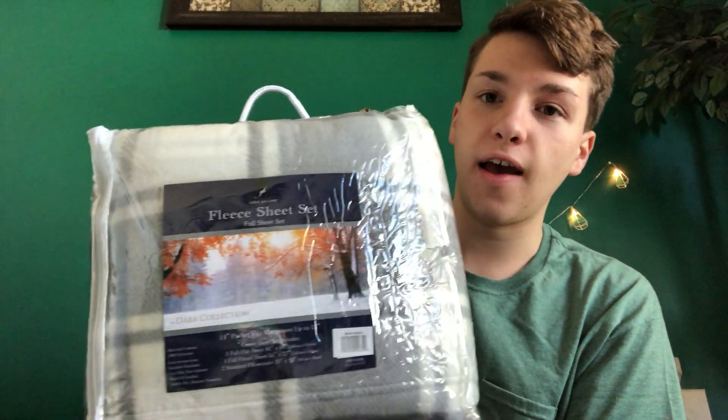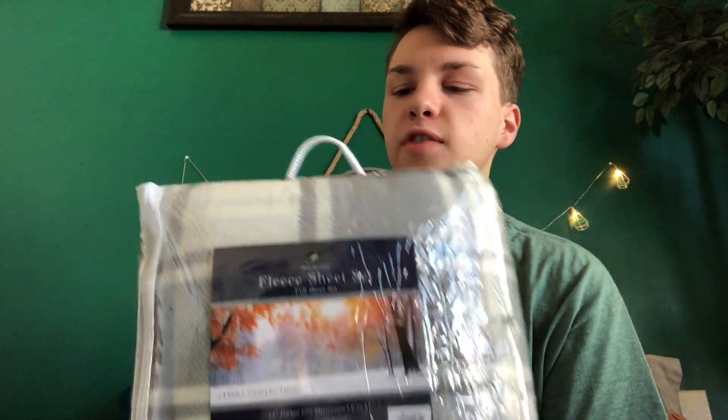My sister got me a brand new fleece sheet set. My old sheets got ruined, so I'm really excited — I've been wanting this for a long time. I can't wait to put these on my bed, sleep in them, and be all cozy. I think that was everything!